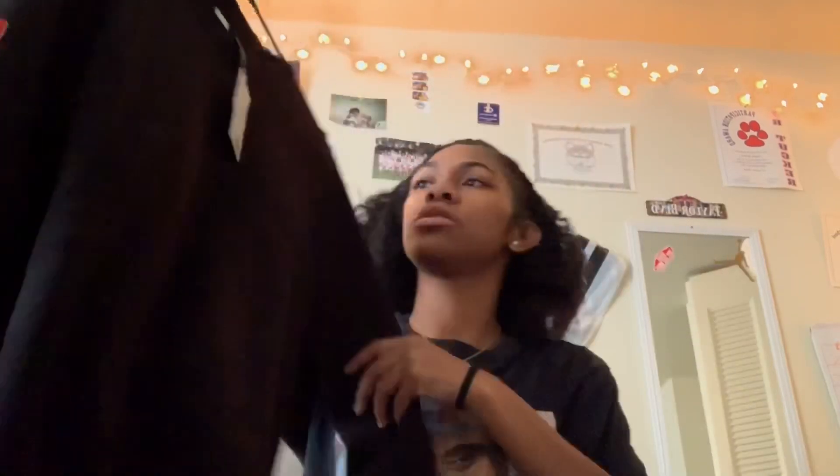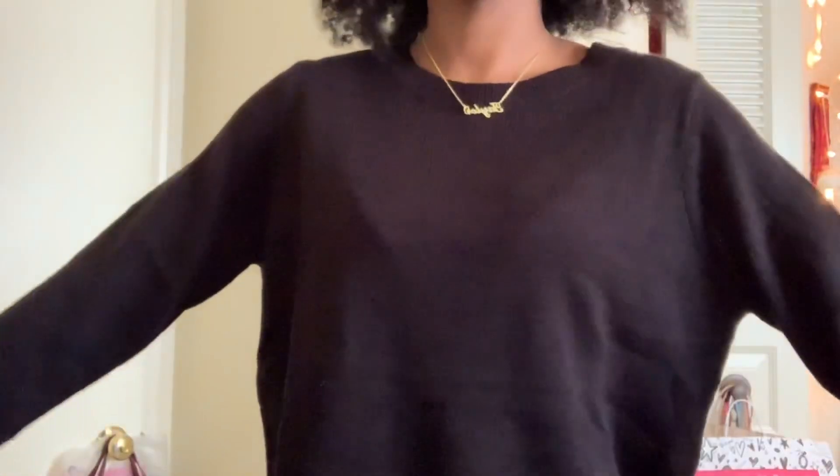I got some fall-ish stuff as well because when you go back to school it's kind of hot for a while and then it starts getting cold. So I got some sweaters from H&M — I got this one in a medium and it was ten dollars. It's just a black sweater.